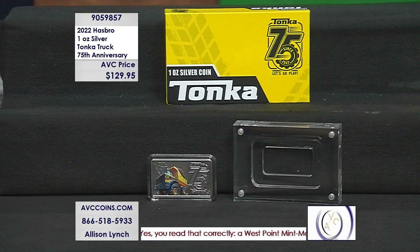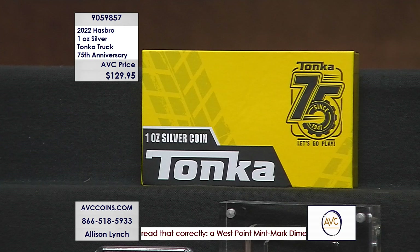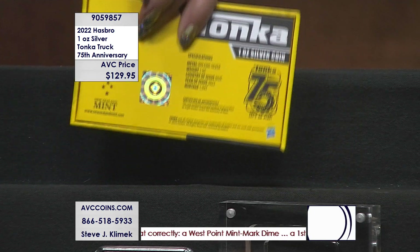But for this piece, the colorized version, they limited it to a crazy number.